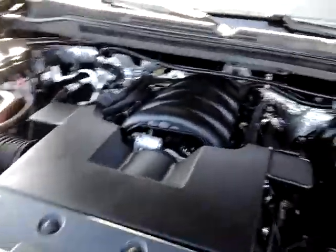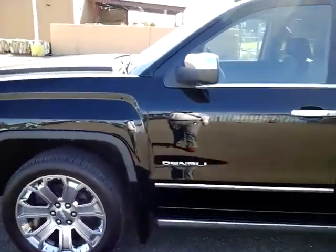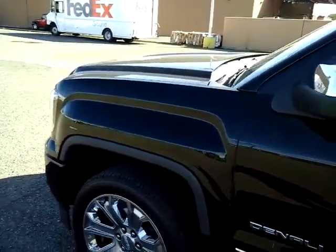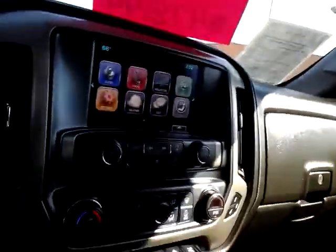You do have the detachable engine mounts. You do have the head curtain airbags and side airbags in the seat. When you open this door, the running boards are going to kick out. You have trailer brakes, four-wheel drive, and your light setup. You have your head curtains there, and the airbags in the sides of the seat are going to protect your ribs and your hip.